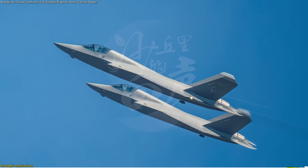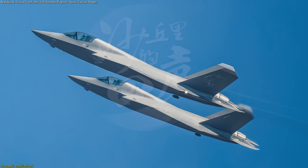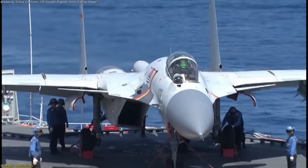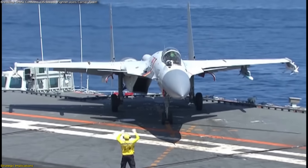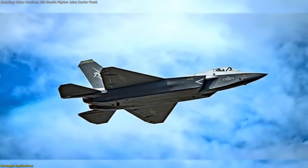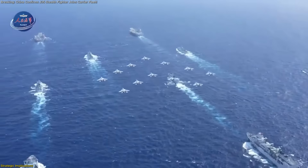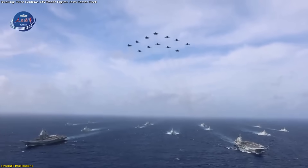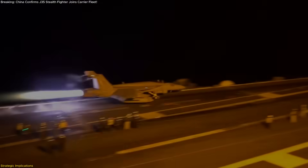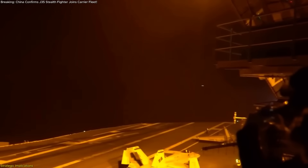The arrival of the J-35 completes a carefully orchestrated high-low mix in China's carrier air wings. In this configuration, J-15s undertake broad-area fleet defense patrols and high-end maritime escort missions, while J-35s focus on penetrating advanced sensor fields under stealth protection, together providing layered coverage across the full operational spectrum. This doctrine parallels approaches long-used by leading naval powers, ensuring maximum flexibility and survivability across diverse mission profiles.